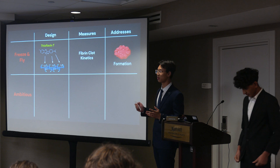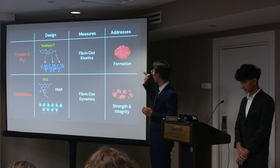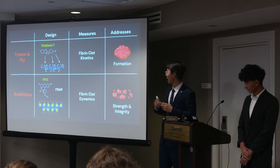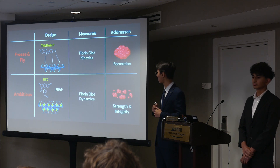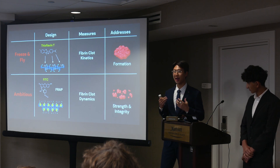To quickly recap: what is the main difference between the freeze-and-fly and our ambitious experiment? While the freeze-and-fly only looks at clot formation, the ambitious experiment takes this one step further to understand the characteristics of the clot after it has been formed. They also use different fluorescent indicators to better suit each experiment.